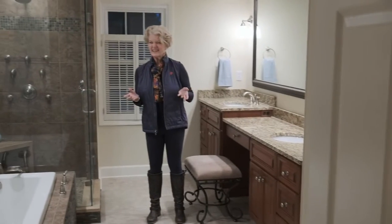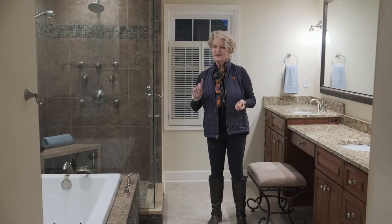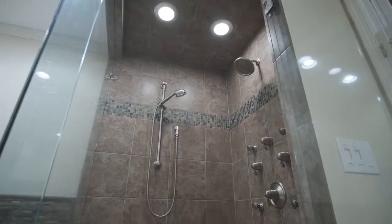Has it been a long day? Do you need to relax? Well, this primary suite has a spa-like bathroom. It's luxurious, and it truly is the place to relax.